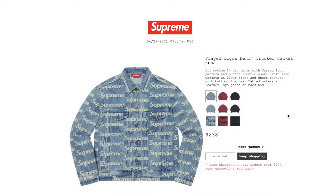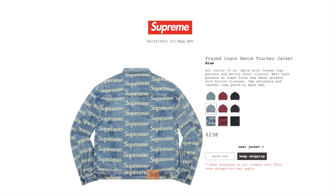This one is the Freighted Logos denim trucker jacket in blue color. Retail price on this is $238, and currently it is sold out. All cotton 14-ounce denim with the Freighted logo pattern, button front closure, welt hand pockets, low front and chest pockets with button closures, tab adjusters, and leather logo patch at back.